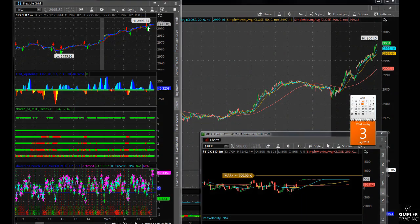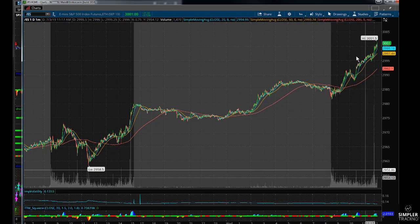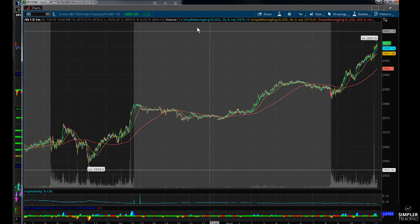Hey guys, this is Bruce Marshall from Simpler Trading with the nightly video update for Wednesday, July the 3rd. We had an early close today and there should be cannons going off and confetti and all that kind of stuff because we hit 3,000 today — a historical moment in the market. This is on the ES, hit 3,000 right at the close.